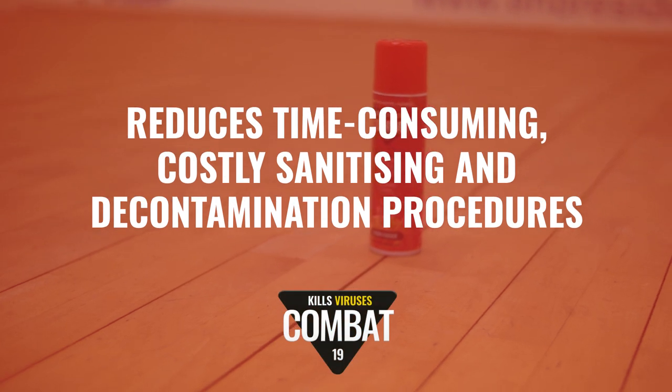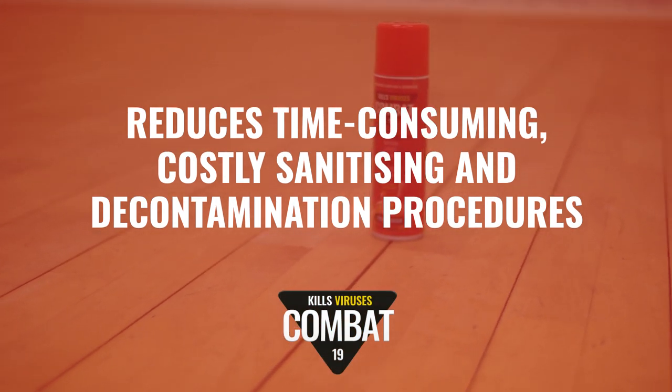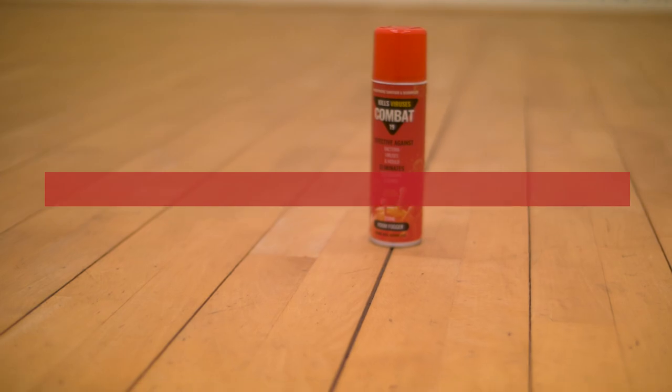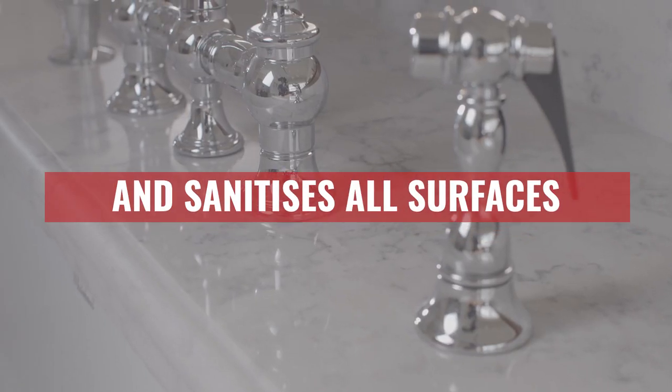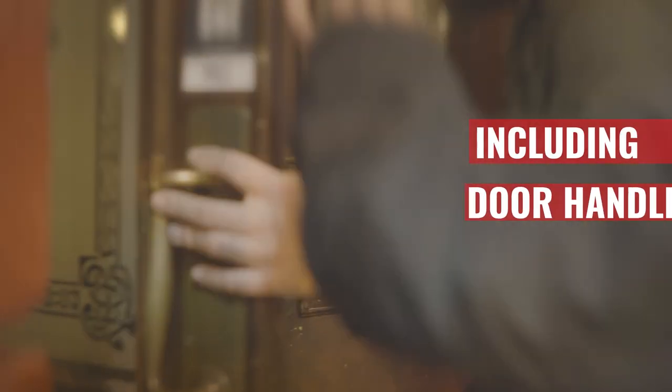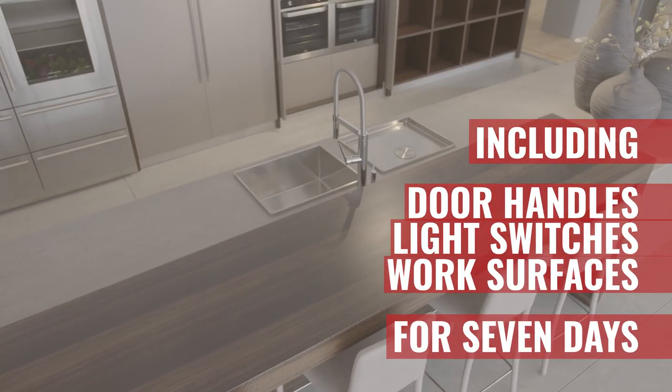Combat 19 reduces time-consuming, costly sanitizing and decontamination procedures. It eliminates airborne coronavirus and sanitizes all surfaces including door handles, light switches and work surfaces for seven days.